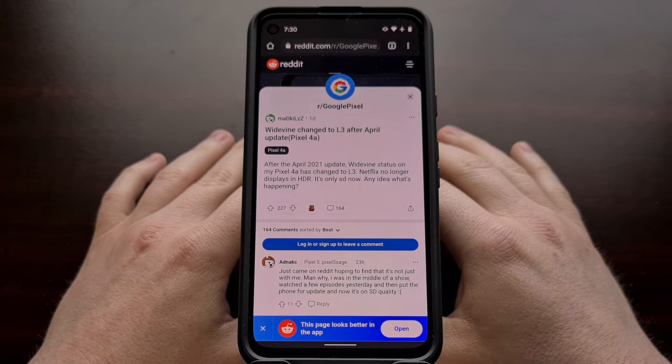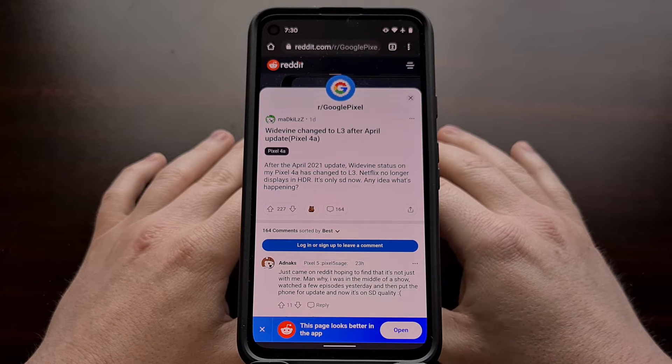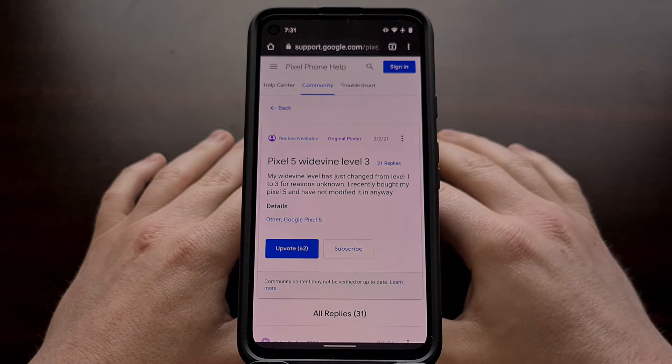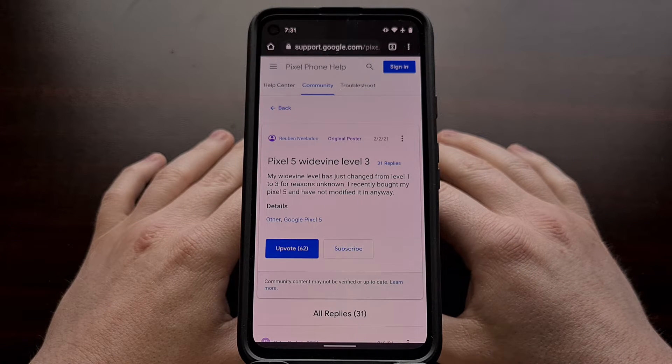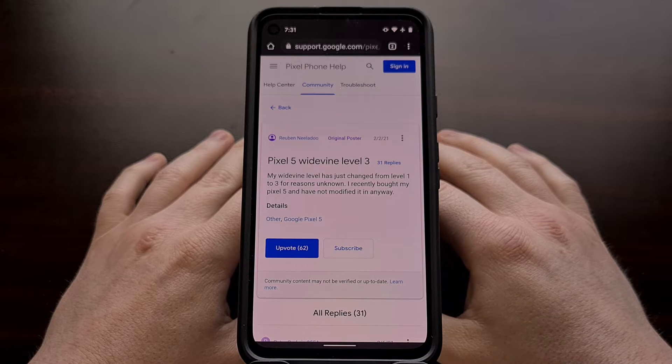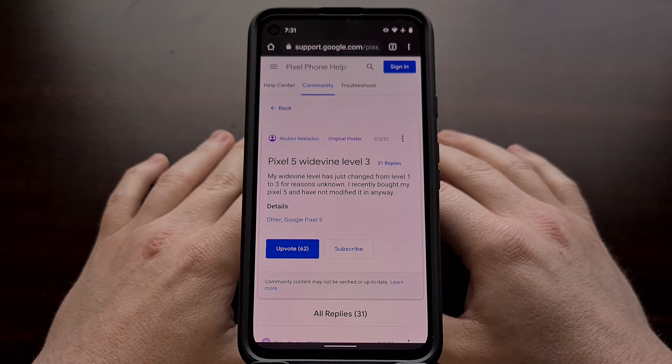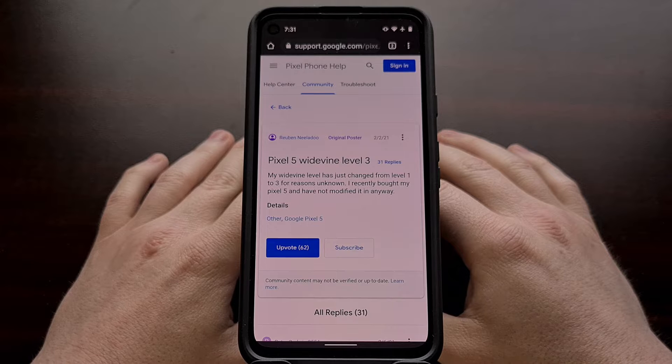Over the last couple of days this topic has gotten fairly popular in a couple of subreddits, but this is actually an issue that many people started seeing back in February. Right now people experiencing this include owners of the Pixel 5, the Pixel 4, the Pixel 4 XL, and the Pixel 4a. This could be impacting other Google Pixel devices as well, so it's definitely something you'll want to check.